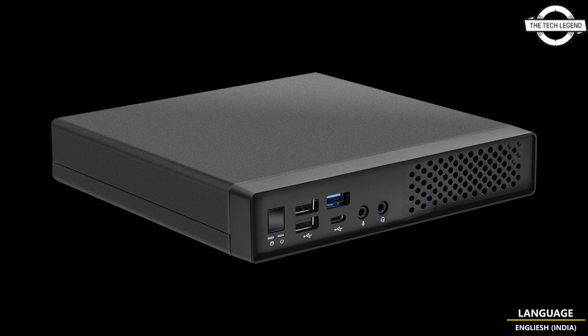It is able to display videos and images in high resolution, and supports two DisplayPort and one HDMI connector at the same time to increase productivity and efficiency at work.